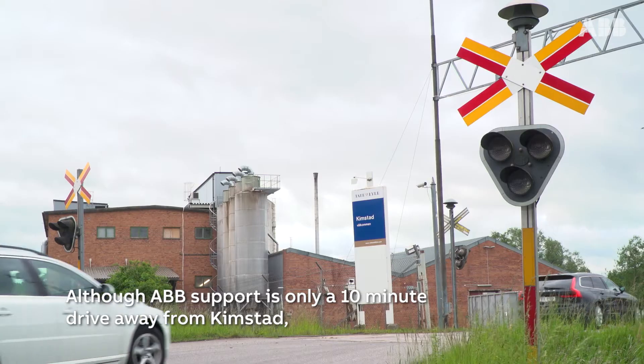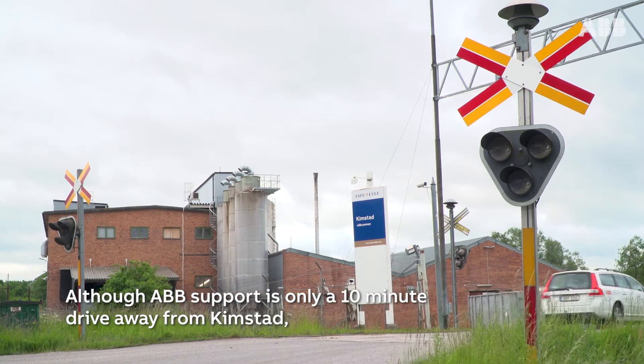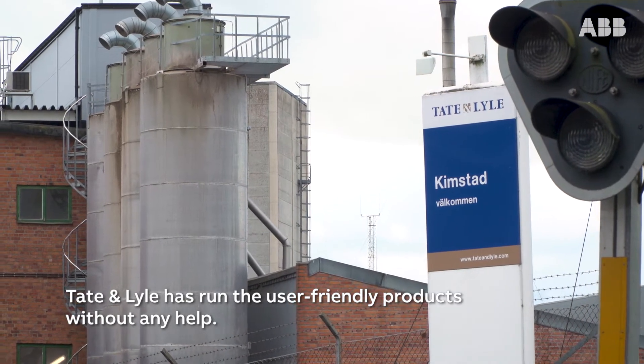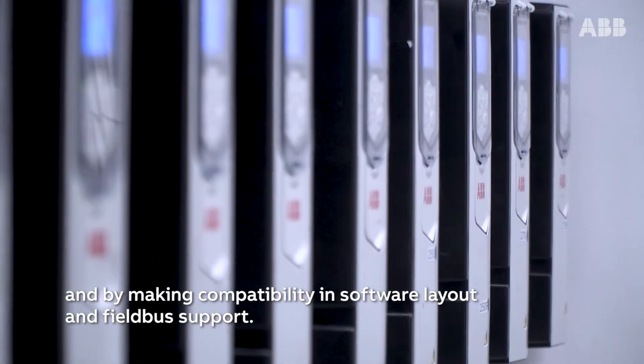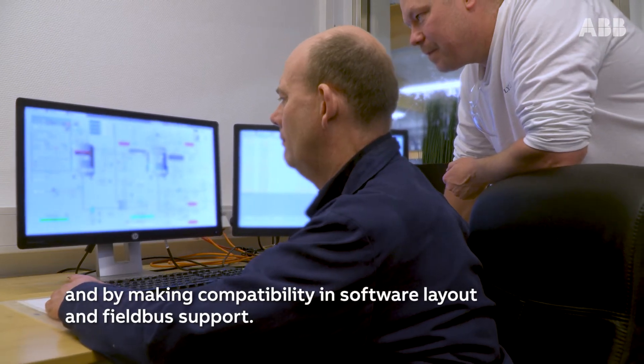Although ABB support is only a 10-minute drive away from Kimstad, Tate & Lyle has run the user-friendly products without any help. ABB has already done the work upfront for us by making understandable concepts, making compatibility in software layouts and fieldbus support.